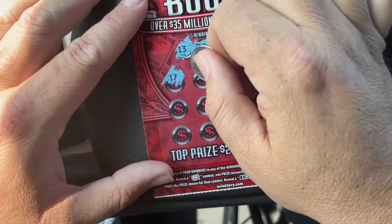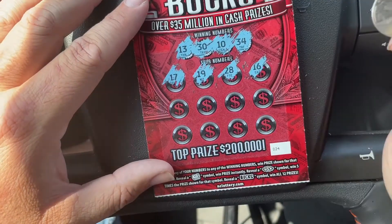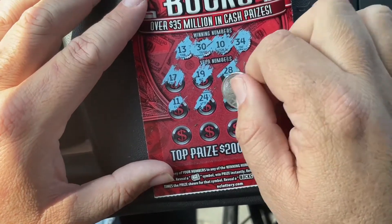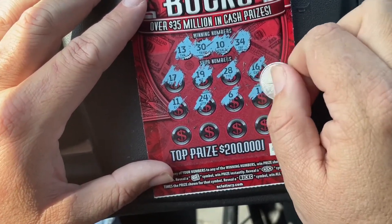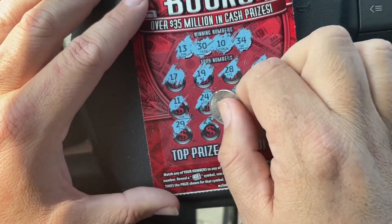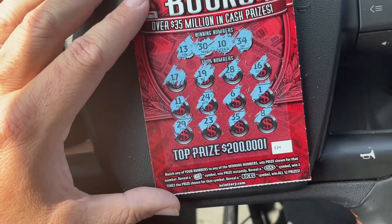Continuing the ticket numbers: 17, 19, 28, 16, 19, 21, 24, 6, 1, 29, 23, 35, and 8.